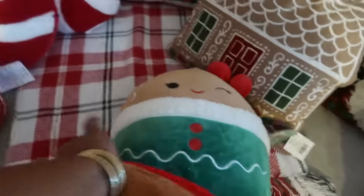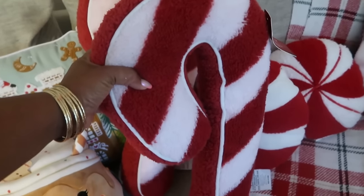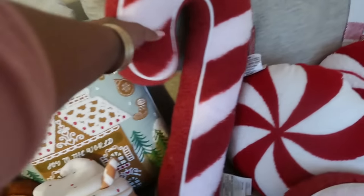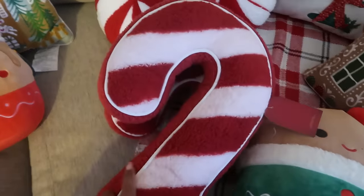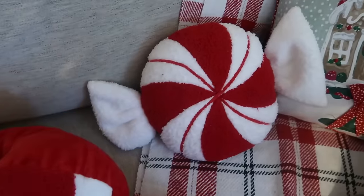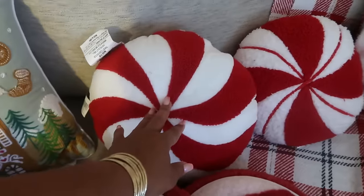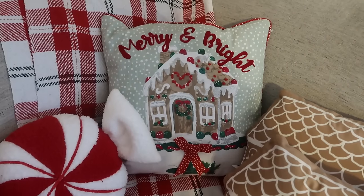These little gingerbread people were from Walmart. Then I have some candy cane pillows that I just found at Ross — and my kids already have dibs on those, they want those in their rooms. Luckily I have a few candy cane pillows — they were $10.99 a piece. I also have these; one of them came from Target, can't remember where I got the other one from. That pillow is from two or three years ago.